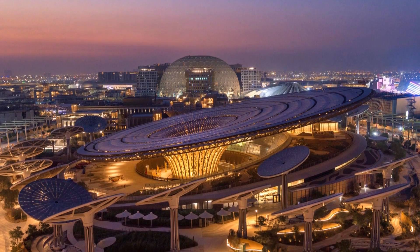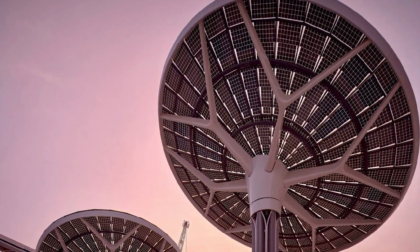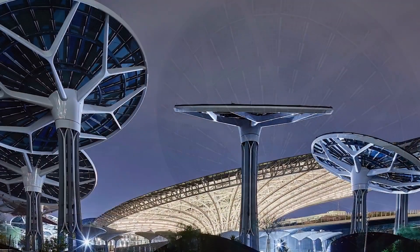We did the design in the New York studio, and we had a very ambitious program from the outset — to create something completely self-sustaining: generating all of its own power, cooling, and all of its own water.